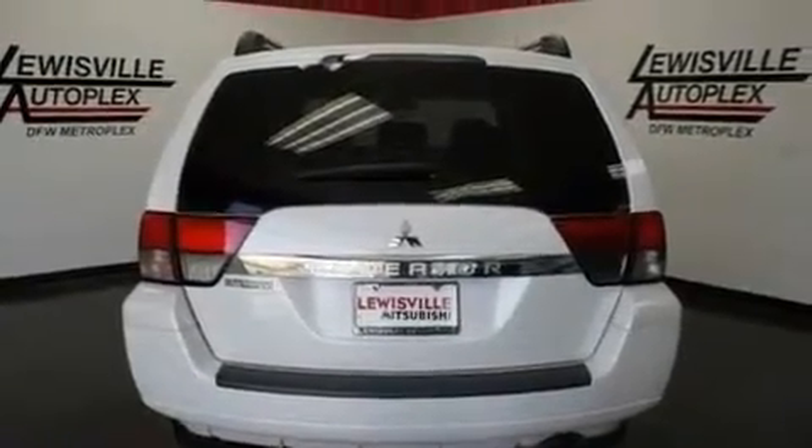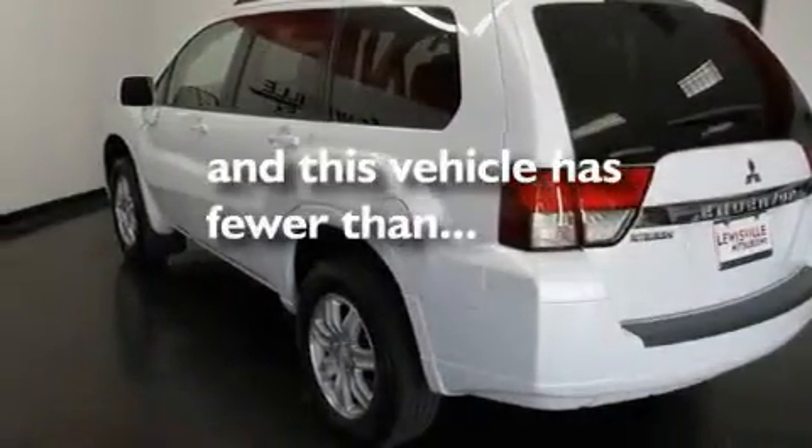Additional features include a chrome grille, a low tire pressure indicator, a keyless entry system, and this vehicle has less than 9,000 miles.